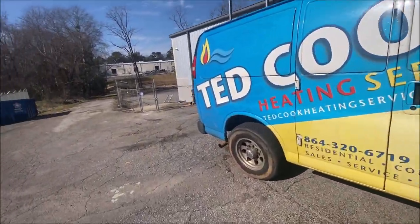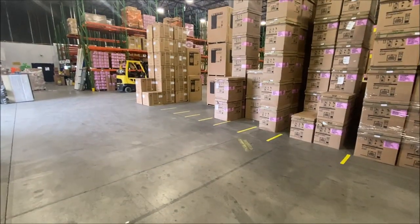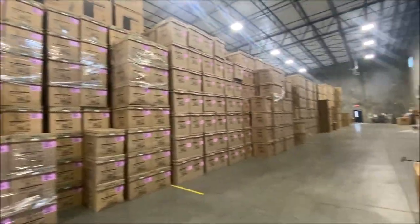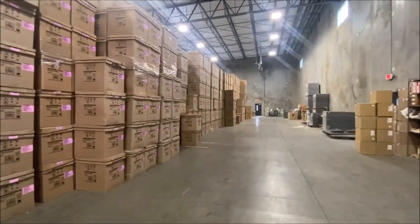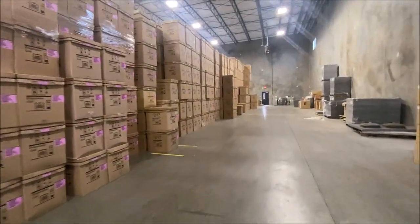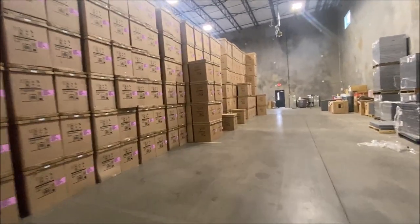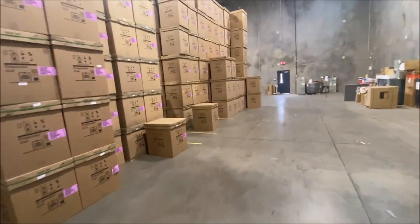So of course you know what we put in there. All right, supply chain issues that we have all been really upset about — looks like we're gaining some ground here. I'm in our local Trane warehouse and we're going to take a quick look.